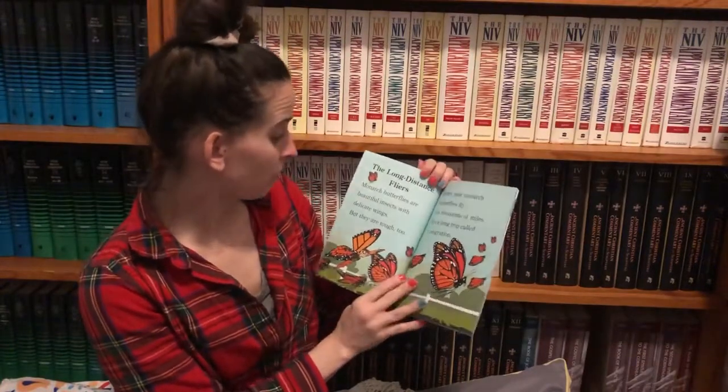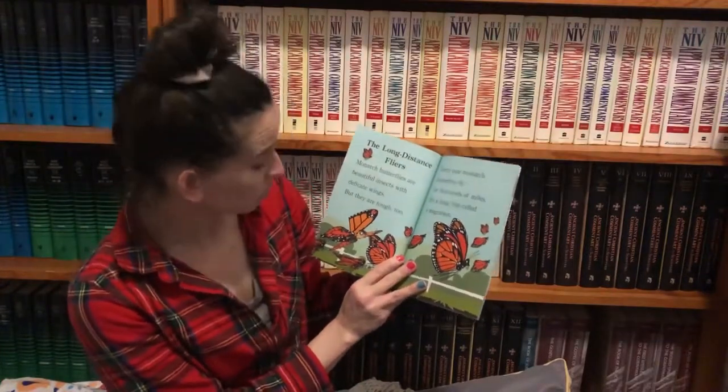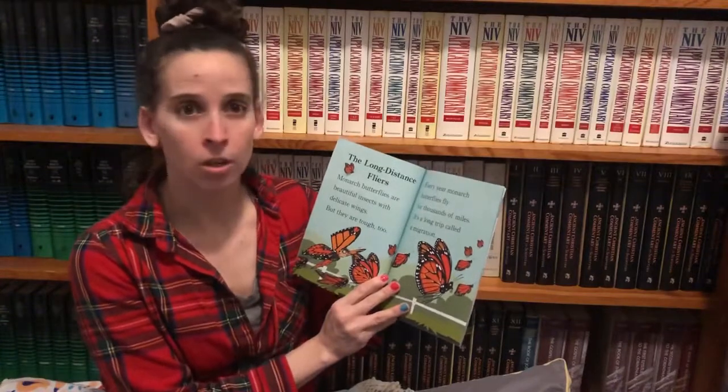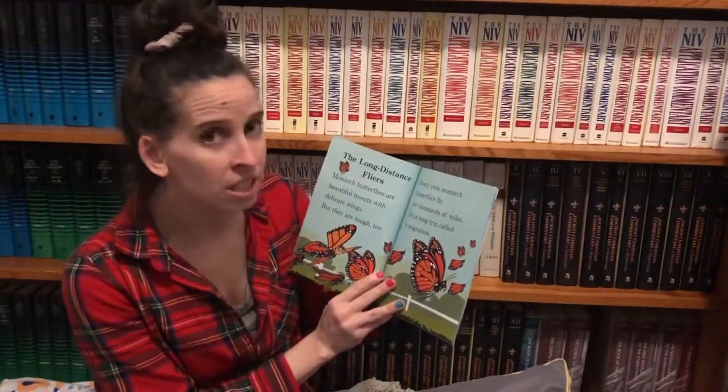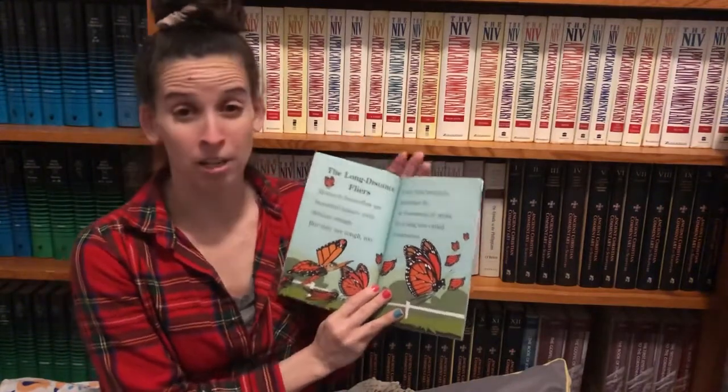The long distance flyers. Monarch butterflies are beautiful insects with delicate wings, but they are tough too. Every year, monarch butterflies fly for thousands of miles. It's a long trip called a migration.